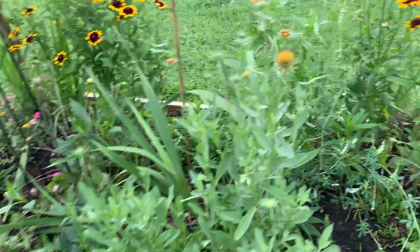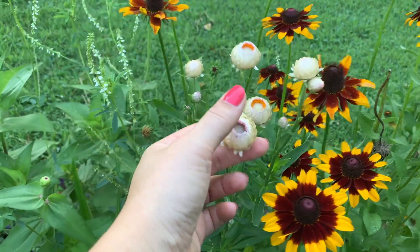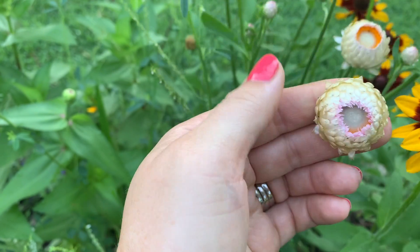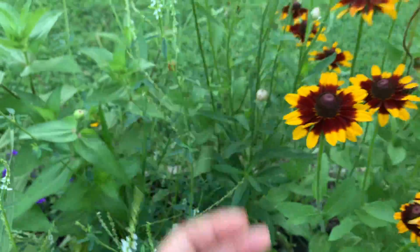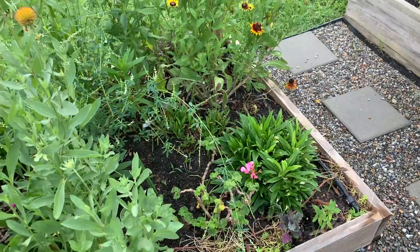Some more flowers — these are amazing. These are straw flowers — my first year growing them. I don't know if you can hear, it's kind of hard because it's morning, but once they open up they literally sound like straw and I think it's the coolest thing ever.